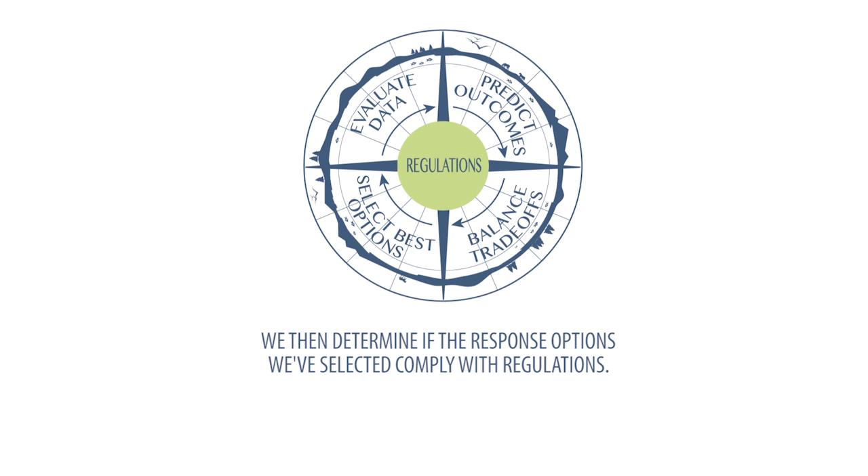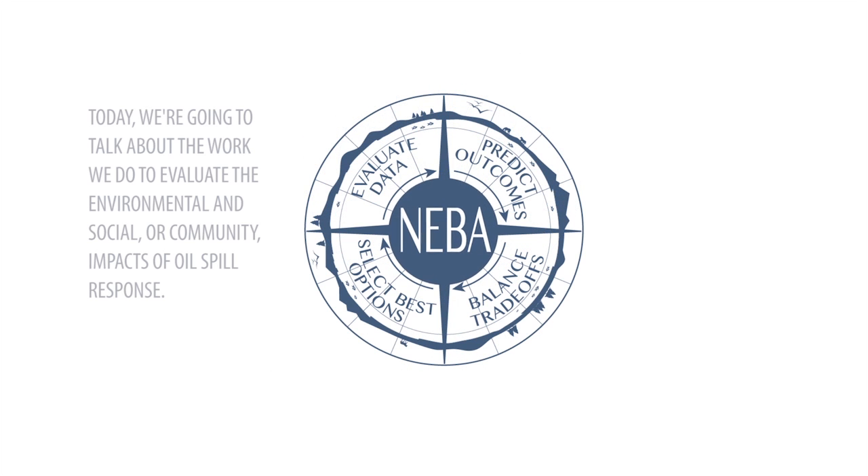We use the net environmental benefit analysis to determine which tool will minimize impact on the environment and the community. After understanding the effectiveness, feasibility, and environmental and social impacts, we then determine if the response options we've selected comply with regulations. Today we're going to talk about the work we do to evaluate the environmental and social, or community impacts of oil spill response.